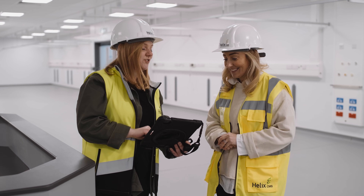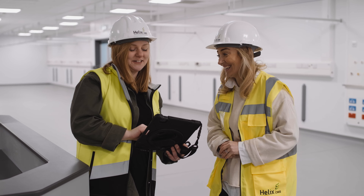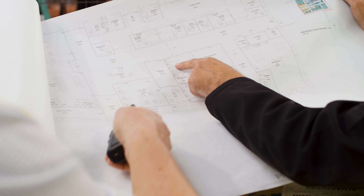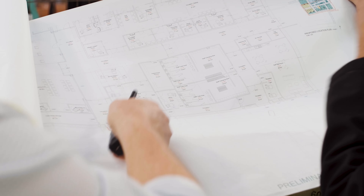The day surgery project has been managed digitally by Helix using Procore, which is an online construction platform that helps us with time management, scheduling, programme, drawings, submittals and RFIs.